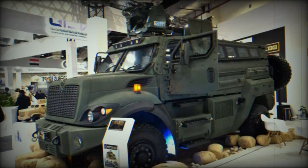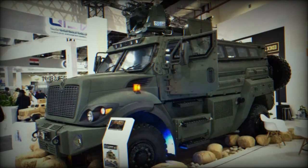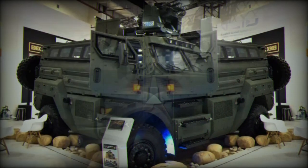The Temsa-6 measures 6.4 m in length — 6.7 m with the rear-mounted spare tire — 2.6 m in width, and 2.98 m in height, with a ground clearance of 380 mm.